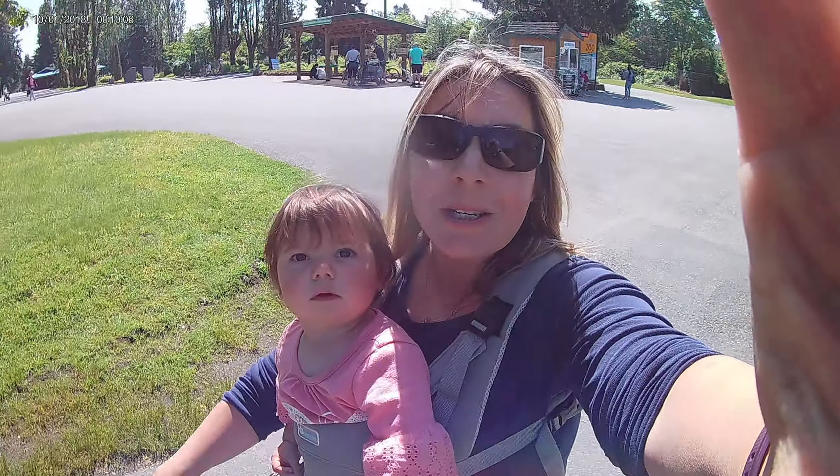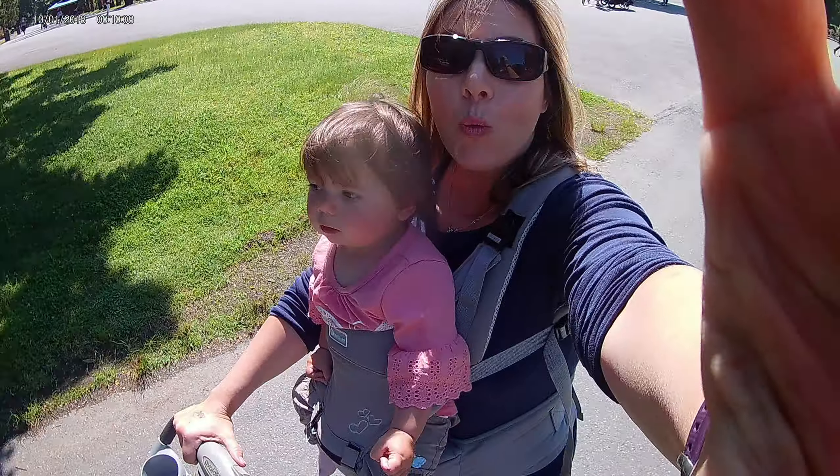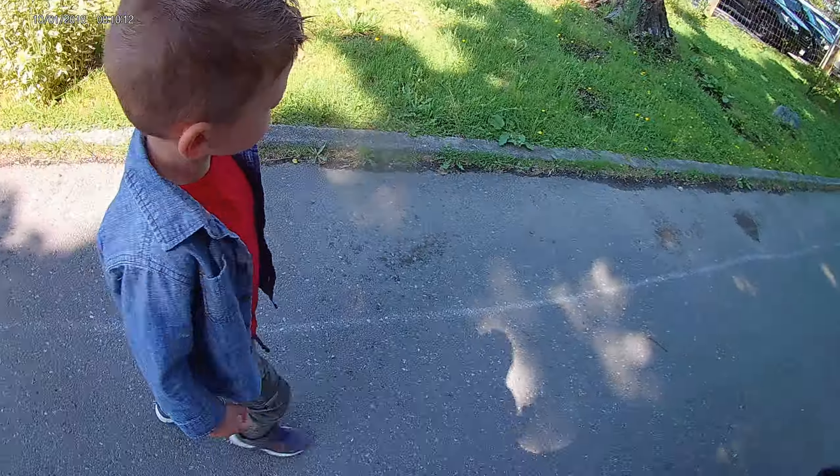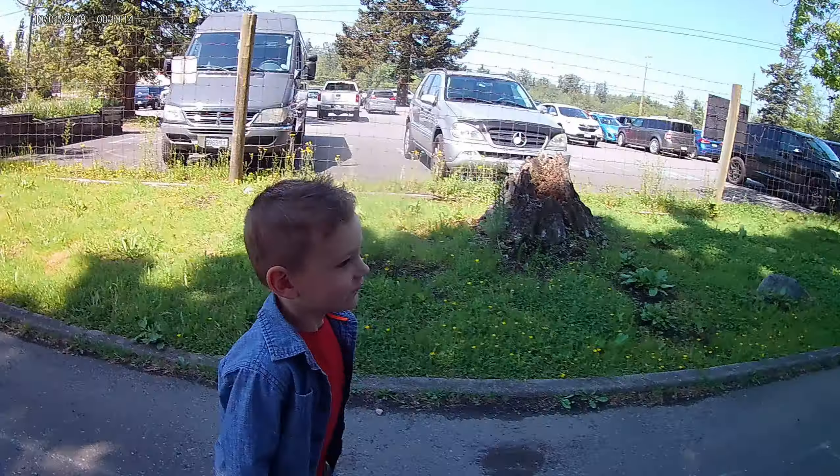Hi kids and welcome to Raspberry TV. Today we are at the Greater Vancouver Zoo. Are you excited, Logan? We're gonna see some lions. We're gonna see some tigers. Liddy has never seen any of the animals so this is her first time here — a very special trip. We're looking forward to sharing it with you guys.